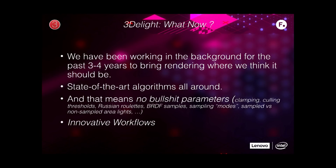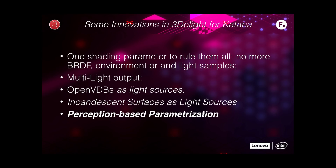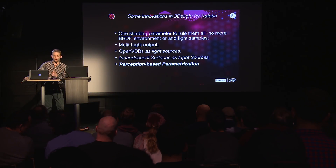And innovative workflows. Some innovations we have in 3D Lite for Katana: one shading parameter to rule them all — no more BRDF environment light samples. Multi-light output at no cost, which is very nice for compositing. Open VDBs as light sources, even incandescent surfaces as light sources — you control it exactly as a sampled area light, you can light link it and output it in its own channel. And perception-based parameterization, which is the first thing I'll show you.